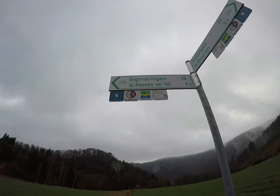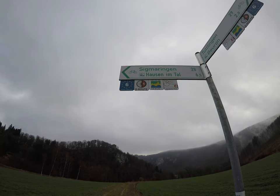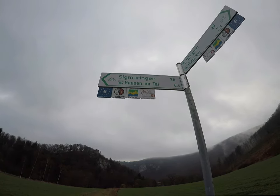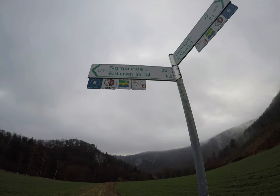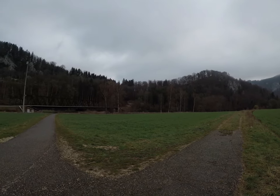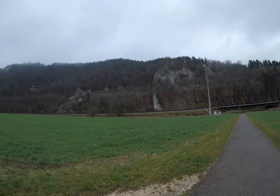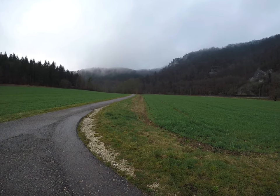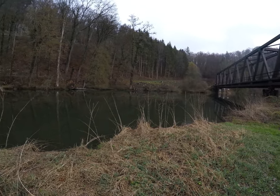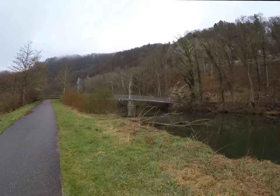Hier sehen wir, dass diverse Velofahrrouten dadurch gehen: der Atlantik–Schwarzes-Meer-Radweg, die Deutschlandroute 6, die Deutsche Donau und der Rad Region Donautal Tour. Also es sind doch diverse Möglichkeiten hier. Da unten wieder die Brücke — da sind wir jetzt an der Donau das erste Mal. Hier die Brücke, die überqueren wir jetzt.